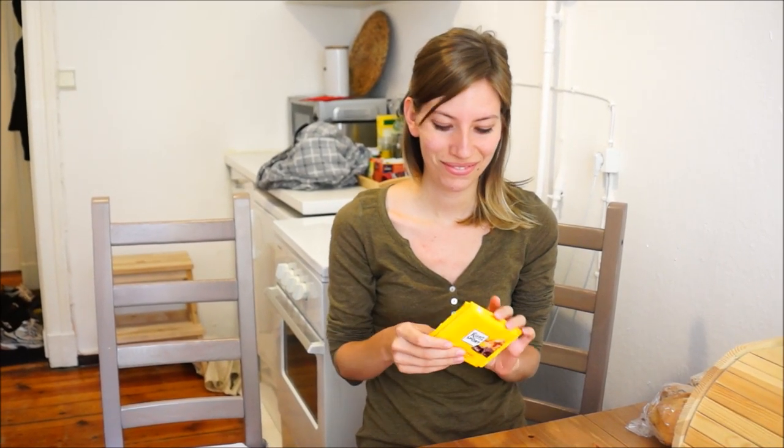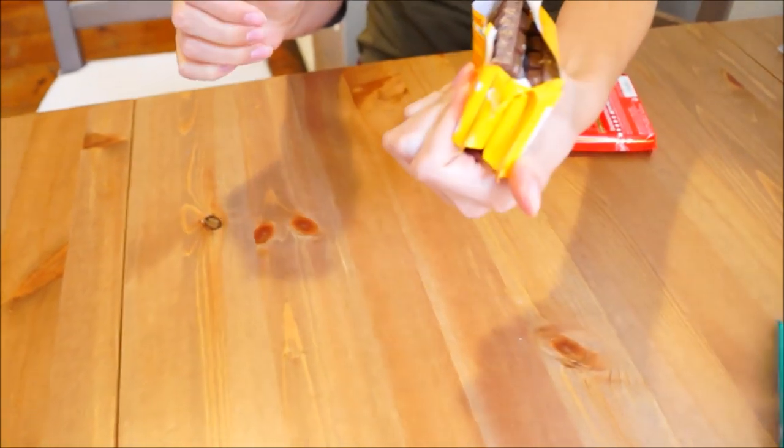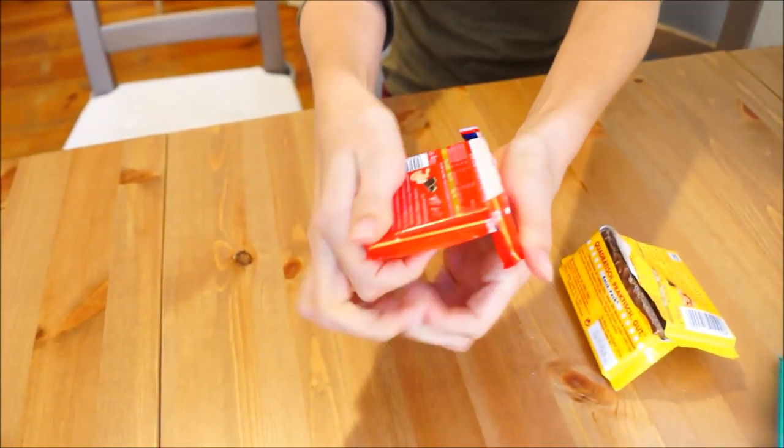Now the first thing to know is that there is a special way to open these and Audrey is going to show us. That one malfunctioned. One more. You just crack it open.